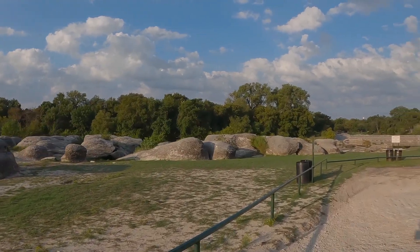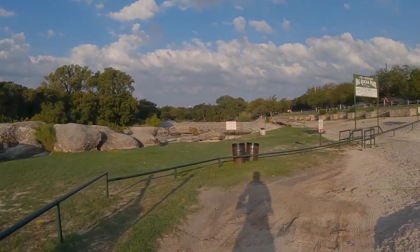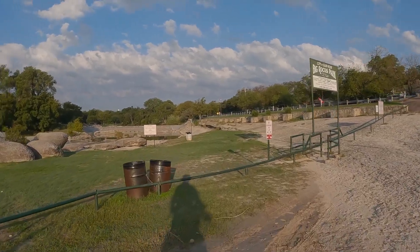Just down the road is Big Rocks Park on the Brazos. If you need a break, this is a nice place to dip your feet in the river.